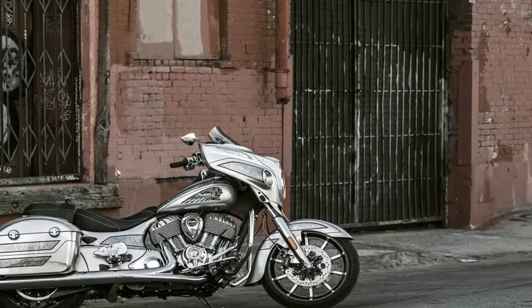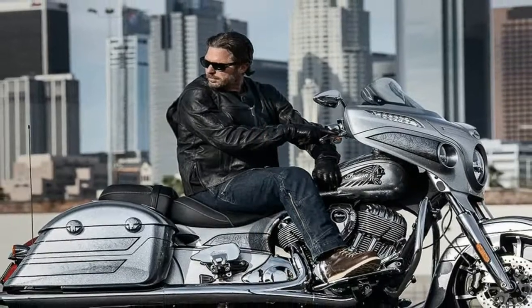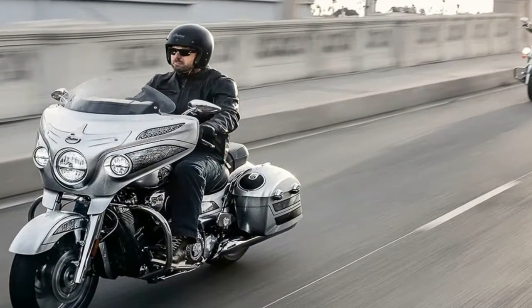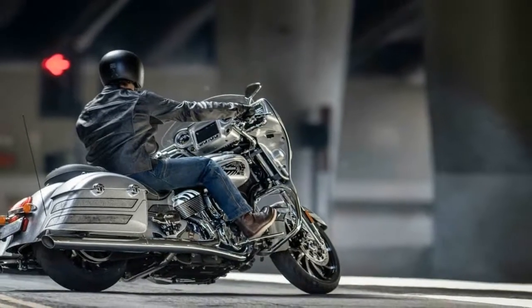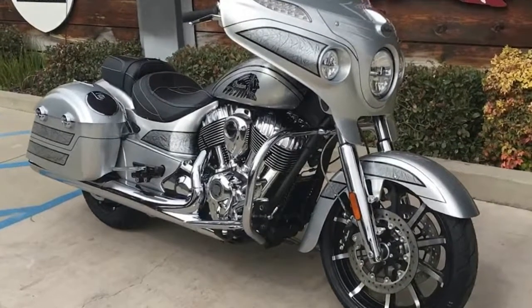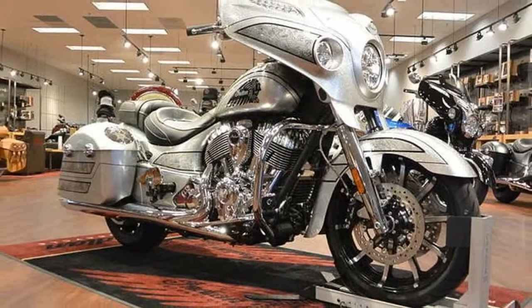The new 19-inch front wheel showcases a 10-spoke contrast cut wheel that completes the custom look. Coming to what the Elite really means — exclusivity. Painting each Chieftain took a painstaking 25 hours, where a team of experts masks the bodywork, lays the graphics, and hand sprays each Chieftain Elite.